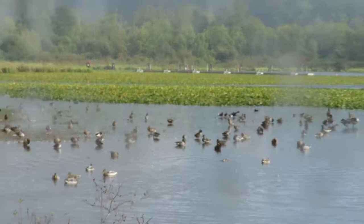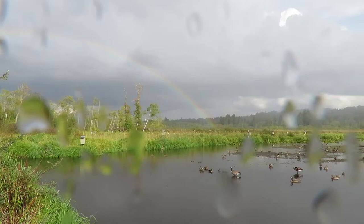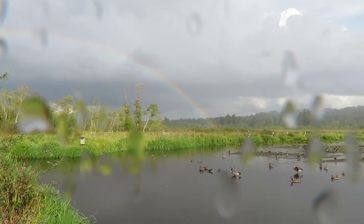The water is quite high right now as you can see. Usually there is a mud flat which attracts lots of shorebirds, which is cool. Today we have a rainbow because it is raining and the sun is out. That is a short introduction to this area, and now I will see if I can get some cool pictures.